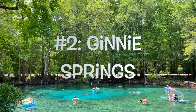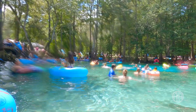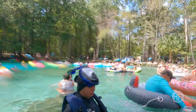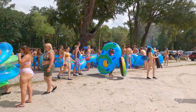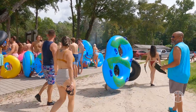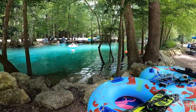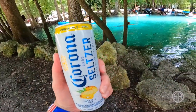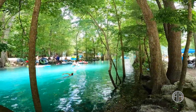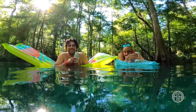Number two: Jenny Springs in High Springs, Florida. There are a lot of pros and only a few cons when it comes to Jenny. Let's get the cons out of the way first. Jenny Springs is very, very popular — expect big crowds, especially on the weekends. It's private and more expensive than most springs, up to 20 bucks a person depending on the time of year. And there's a bit of a party atmosphere. Those are the three reasons Jenny is number two and not number one on my list.